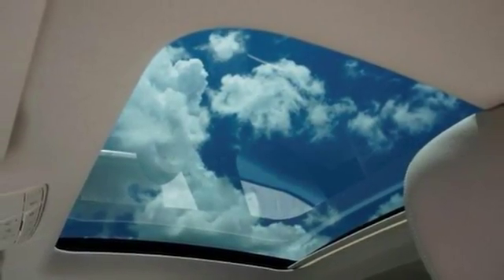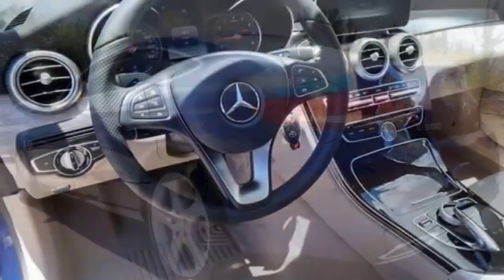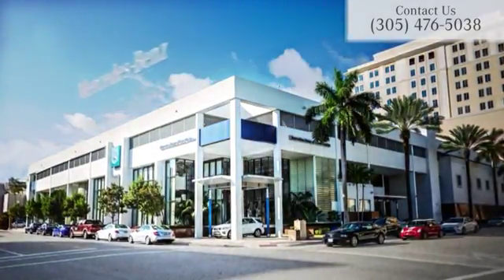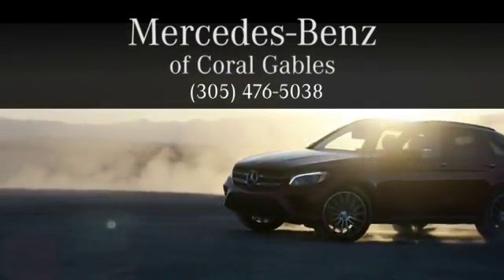And with Bluetooth, auxiliary audio input, and navigation, this Mercedes-Benz won't be here for long. Come in for a test drive. At Mercedes-Benz of Coral Gables, we look forward to your visit and deliver excellence at every mile.